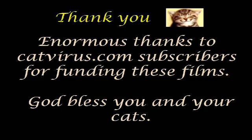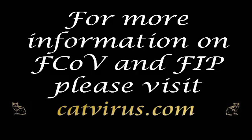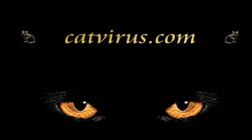Huge thanks as always to the catvirus.com subscribers and donors who funded this video and my research. Thank you for watching and God bless you and your cats. This is Diane Addy, praying for an end to all animal suffering. Goodbye.